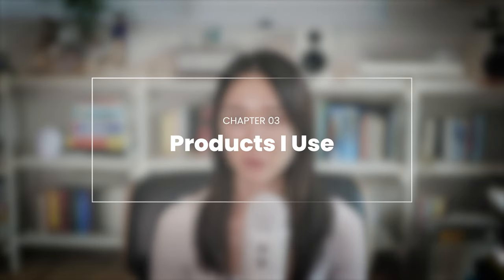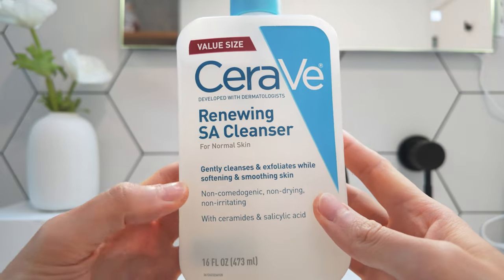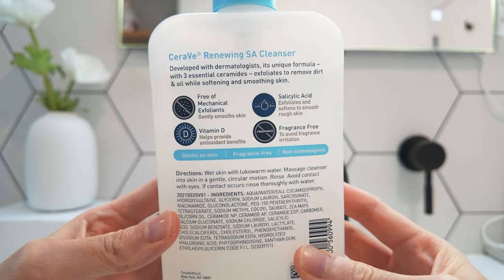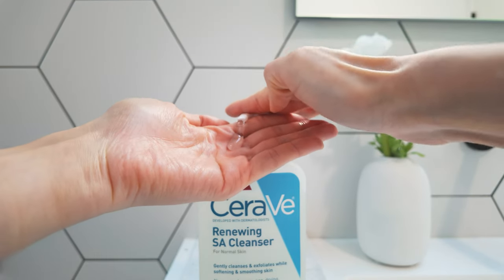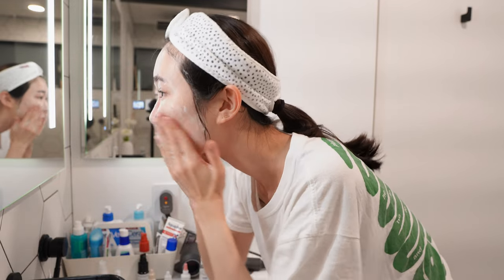Let me break down these products based on different parts of my skincare routine. For daily cleansing, my staple product is CeraVe Renewing Salicylic Acid Cleanser. It has salicylic acid, which helps gently exfoliate your skin. It also has hyaluronic acid and ceramides, which are both great for hydration, skin barrier repair, anti-aging, and soothing your skin. I've been using this every morning and evening for the last three years and haven't experienced any irritation — it helps with gentle exfoliation without drying my skin.